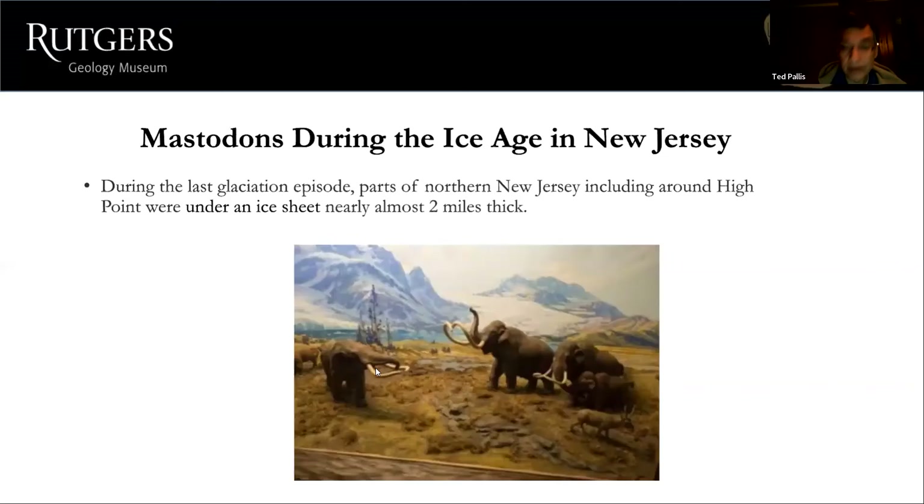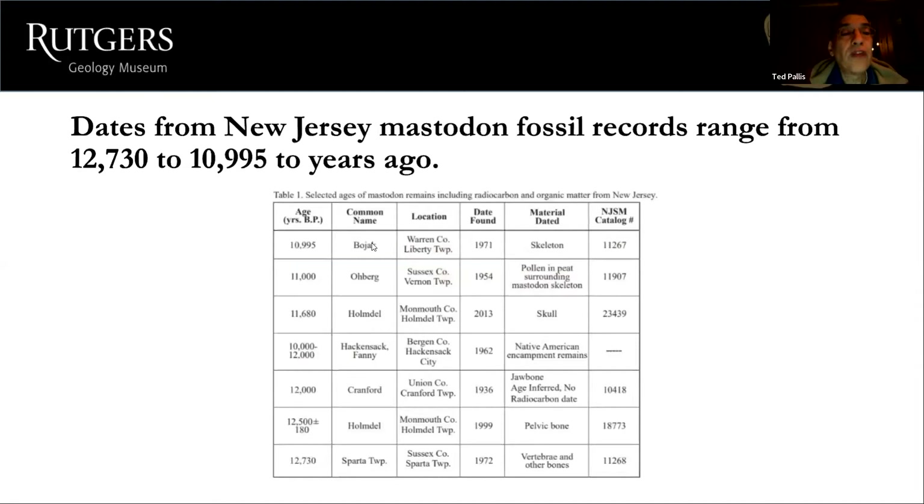During the last glacial period, parts of northern New Jersey including around High Point were under an ice sheet nearly two miles thick. This picture from the American Museum of Natural History shows mastodons and mammoths roaming the land — with a little imagination, maybe southern Morris County, Warren County, or Somerset County, with two-mile-thick glaciers visible in the distance. Dates from New Jersey mastodon fossil records range from 12,730 years to 10,995 years ago.